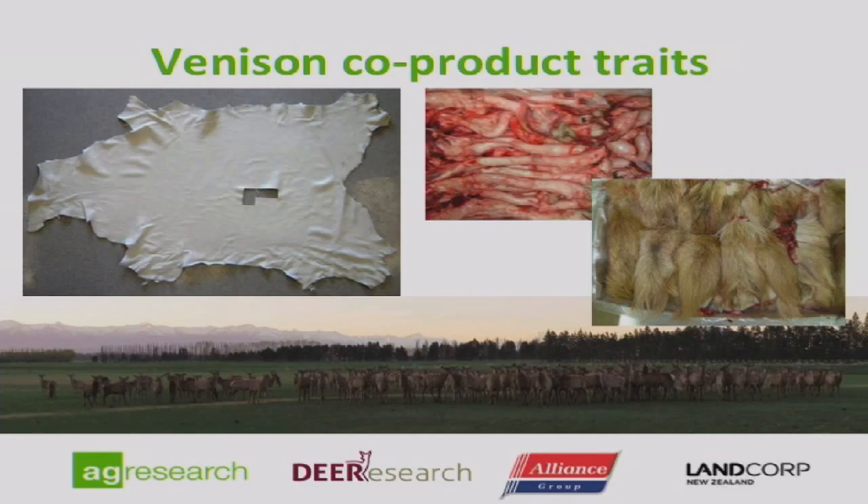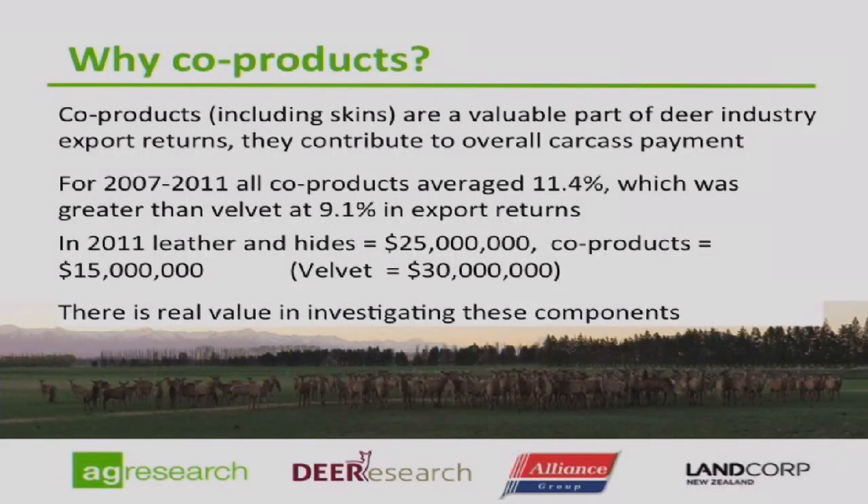Why are we interested in co-products? Co-products — which includes all the lovely skins, tails, and pizzles — are a very valuable part of the industry. From 2007 to 2011, co-products averaged 11.4% of export returns, which was more than velvet averaged. In 2011 alone, leather and hides were worth $25 million in export revenue for the New Zealand industry. Tails are the most valuable co-product by unit weight, with values ranging from basically nothing to about $60 or more each. Pizzles are less valuable at around $6 to $10 each. Skins historically ranged from a cost to get through to potentially $100 each.